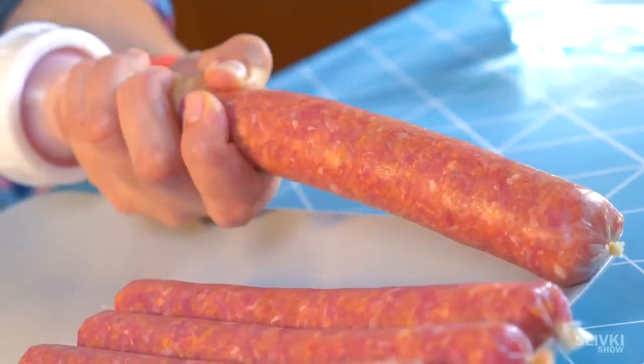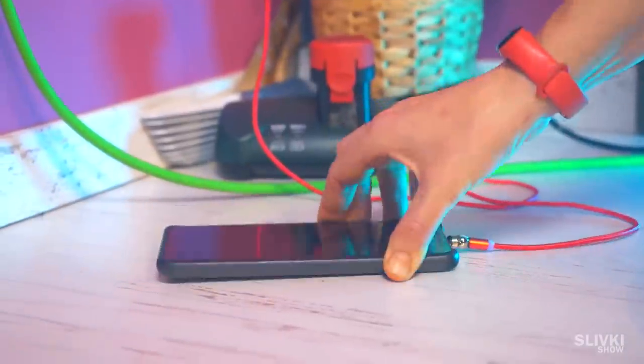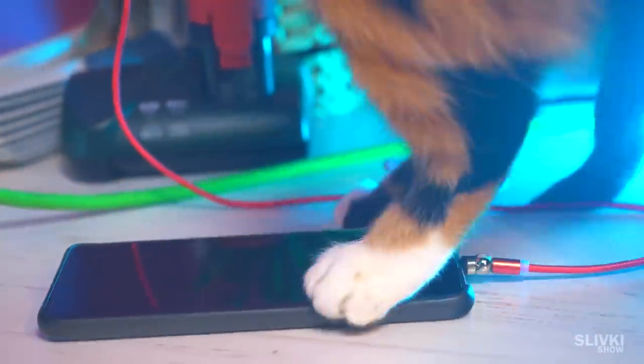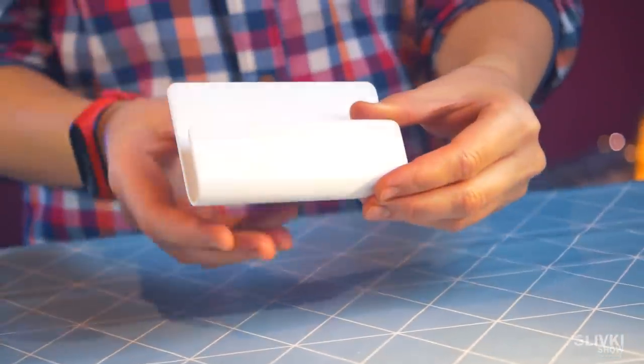Hi, we got new gadgets from China and we can't wait to show you! If you charge your smartphone right next to an outlet by putting it on the floor, that's not a good idea because someone could step on it and you'd have to buy a new phone. We enjoyed this solution from China.